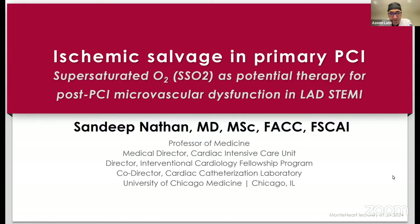Good morning everybody, and thank you for joining us for our weekly cath conference. It's great to have Dr. Sandeep Nathan join us. I don't know how much you know about our Monthly Heart Cath Conference, but we have a lot of people who join in the morning, but a lot of others who join later and watch this on YouTube. We're really delighted to have you talk to us.